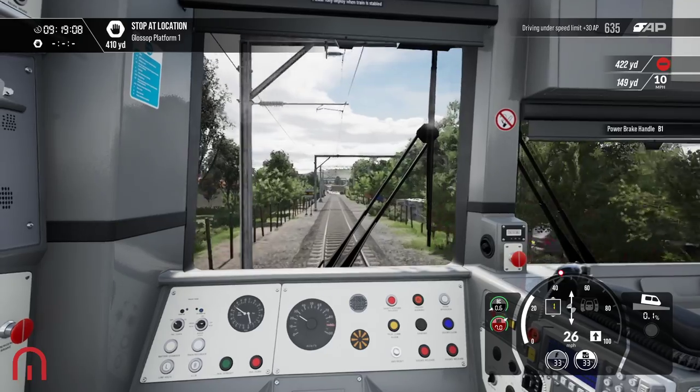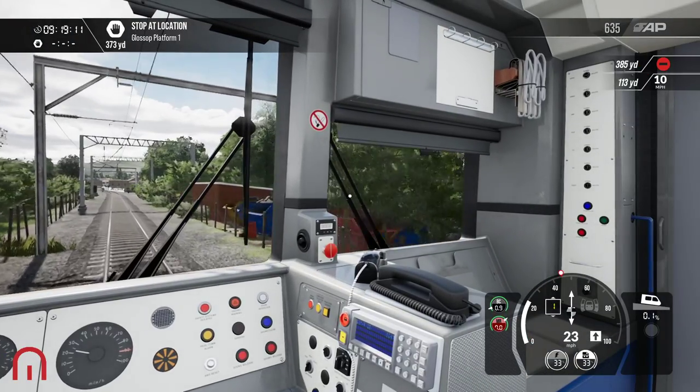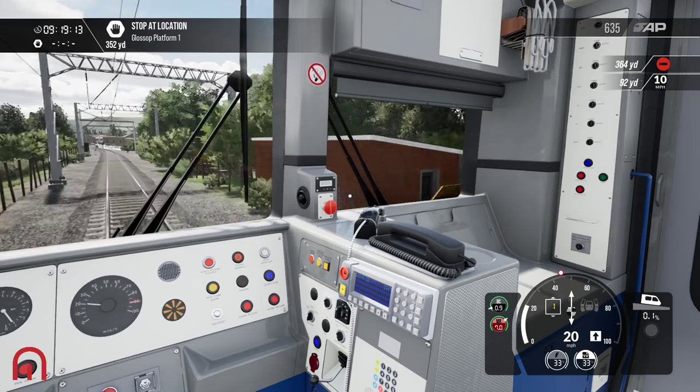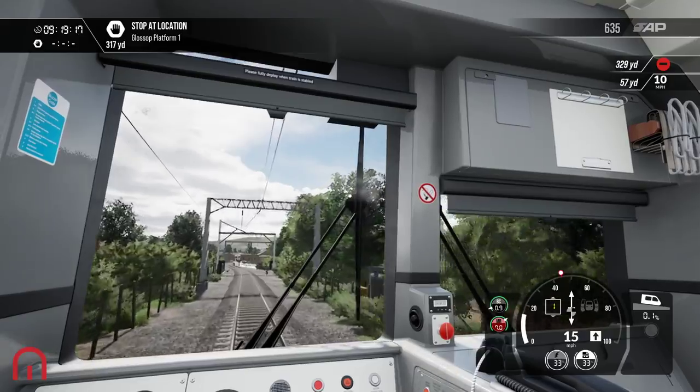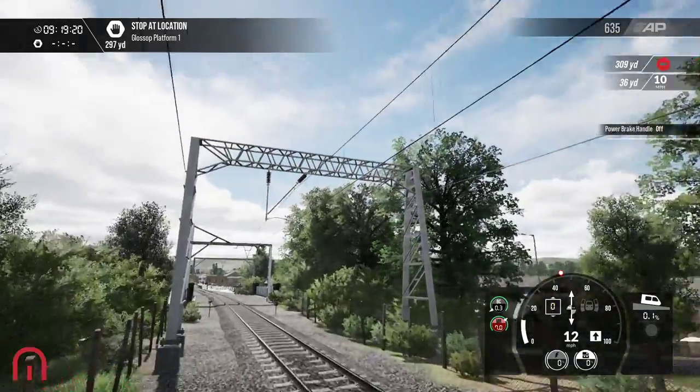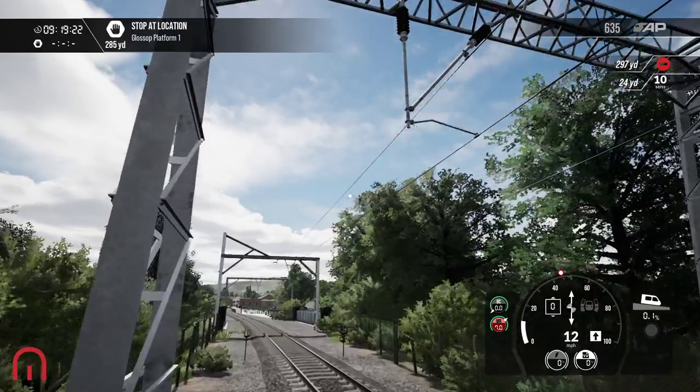What's weird though is — look — there's gantries going all the way over to there. So this used to be a railway line, potentially. Are these some of the older ones? Possibly.